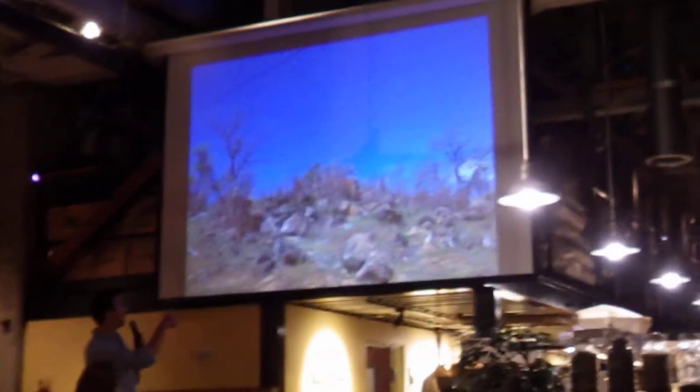But we were going through, and we got to this. And this is a south-facing, rocky exposure. And as soon as I saw it, I knew this is where snakes are going to be.